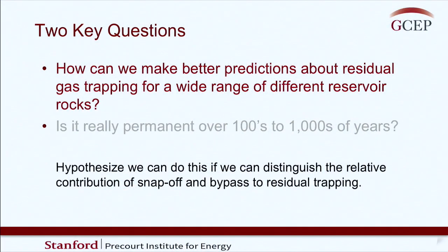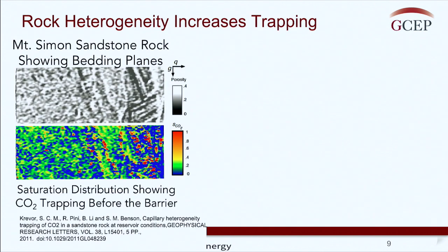Let's talk about the first question. We hypothesize that if we could distinguish the relative contribution to trapping from snap-off and bypass - how much trapping is related to each process - we would then have a tool useful for taking information available from well logs or traditional measurements, and we could predict on a reservoir scale much more robustly how much trapping we could get.